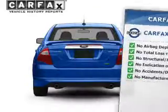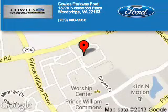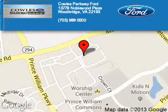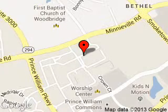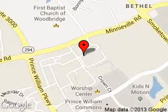Let us put you in the driver's seat today. Call or click to contact us. Poles Parkway Ford is dedicated to doing everything possible to ensure that the experience you have selecting your next vehicle is a pleasant one. We are located at 13779 Noblewood Plaza, Woodbridge, Virginia 22193. Thank you.